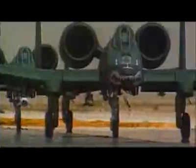It was developed by Fairchild with two monstrous jet engines. Originally designated the Thunderbolt 2, pilots called it the Warthog. Strong. Ugly. Brutal. A beast.